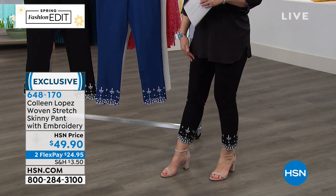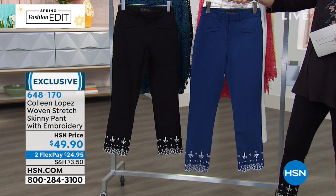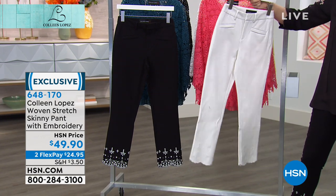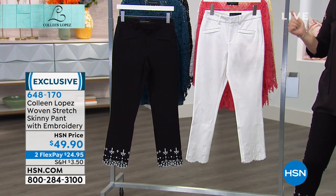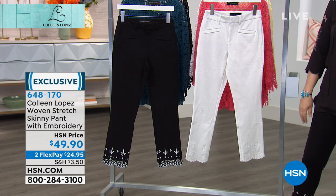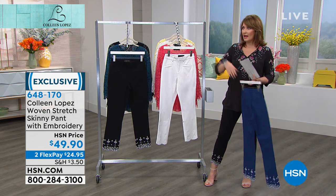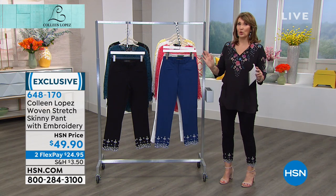We have it in black and white, which I'm wearing, indigo and white — I love that blue, it's so pretty — and also all white. I've loved wearing the white pants. I had them on the other day with the tie-dye top with the sequin and crochet from last hour. It was the cutest little outfit — I had a little flat silvery sandal, this pant and that top. It looked great and was so comfortable. Just compliments galore.